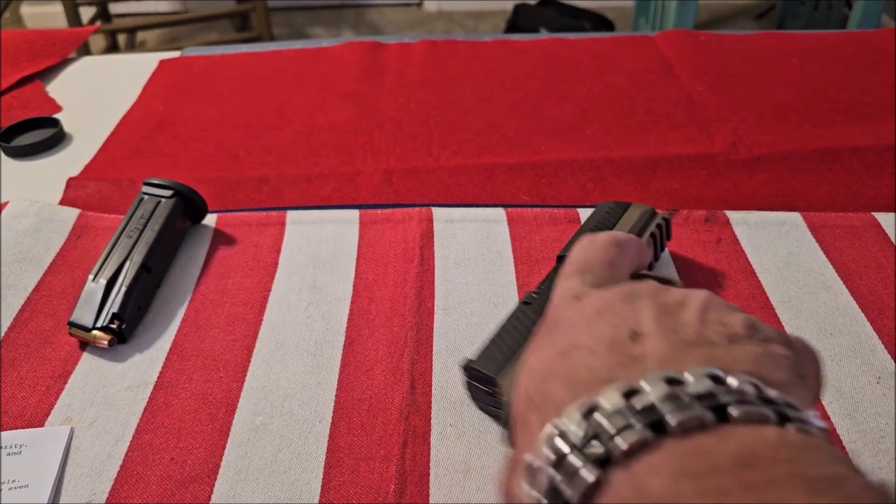I've been a Glock poster child forever — owning and carrying Glocks for 20 years and never thinking of switching. One day my wife said, 'Why don't you try buying some guns you don't already use?' I took her advice. I bought a Smith and Wesson Equalizer, which I really liked, and a Springfield Hellcat Pro, which I loved. Then everything changed when I bought the SIG P320 Compact.